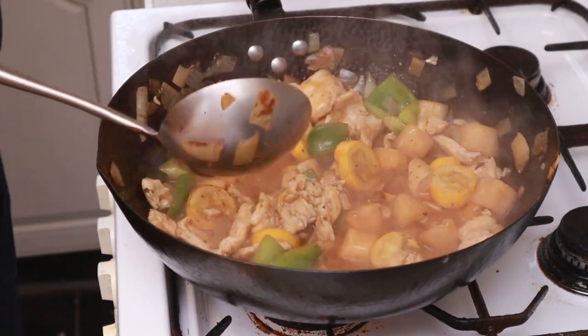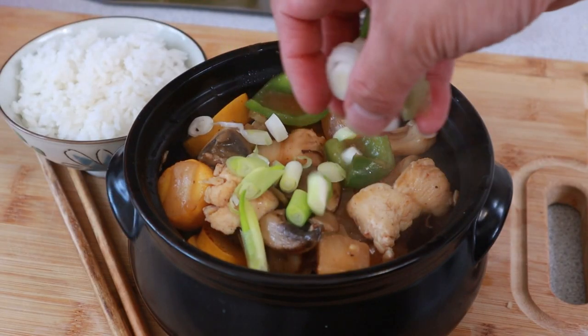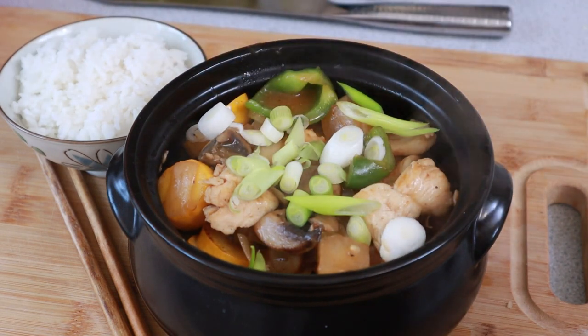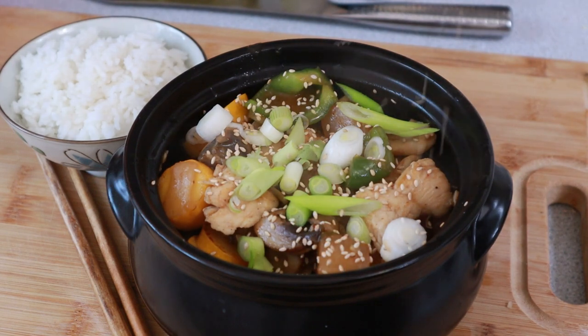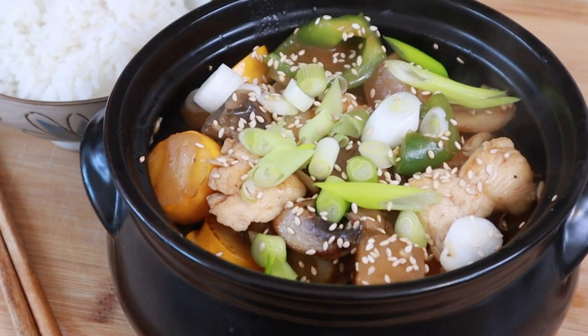And there you go, guys. I think we're done. Finish off with our spring onions and a sprinkling of sesame seeds. Serve with steamed rice, naturally.